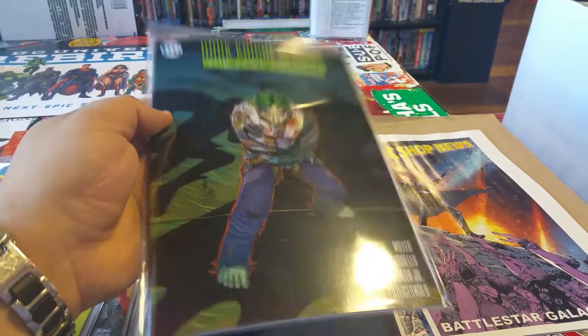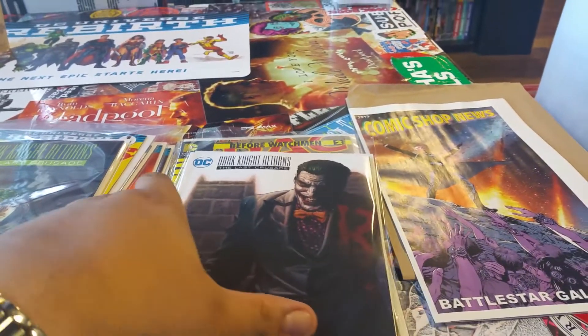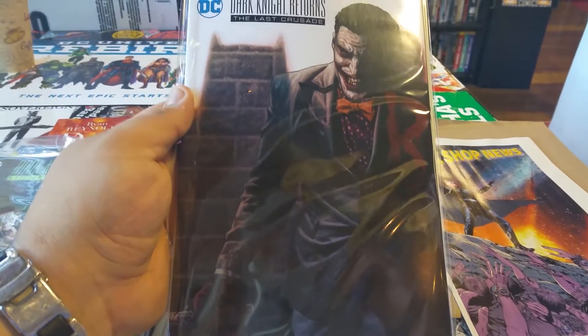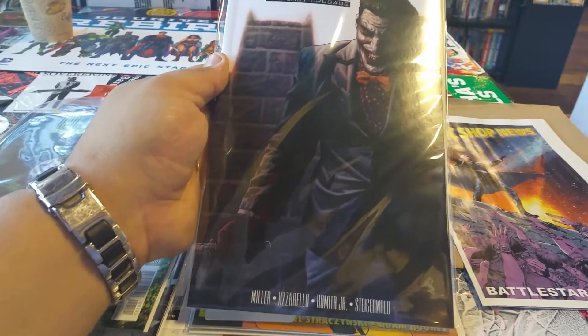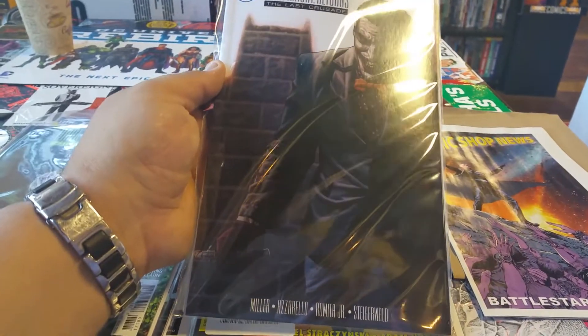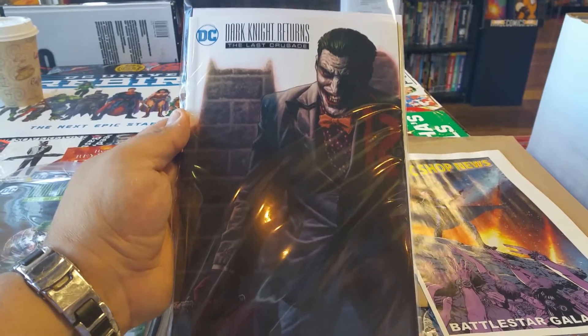Someone told me the price is $9.99 but it's actually $6.99, so it's not bad for a thick square-bound book. On top of that I got the variant of it also. The variants at my store are cover price. I'm not sure who did this variant — there are a few people doing variants for this. Jim Lee's gonna be doing some, and Frank Miller himself is gonna have a variant, even though he's doing the writing with Azzarello. So I'm just not sure which variant it is — if anyone knows, hit me up.